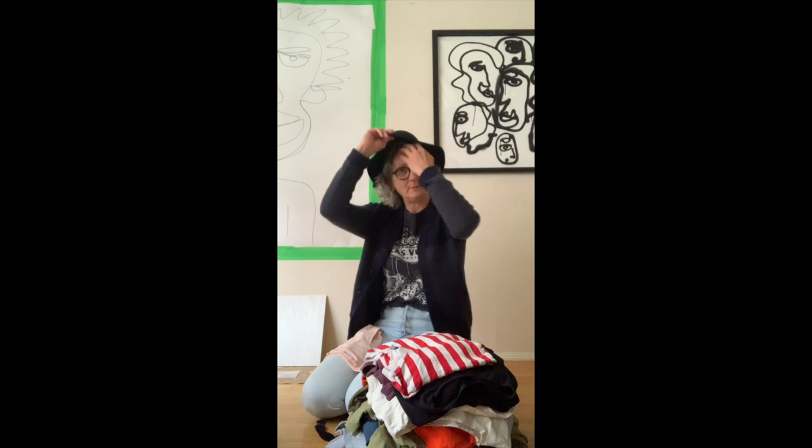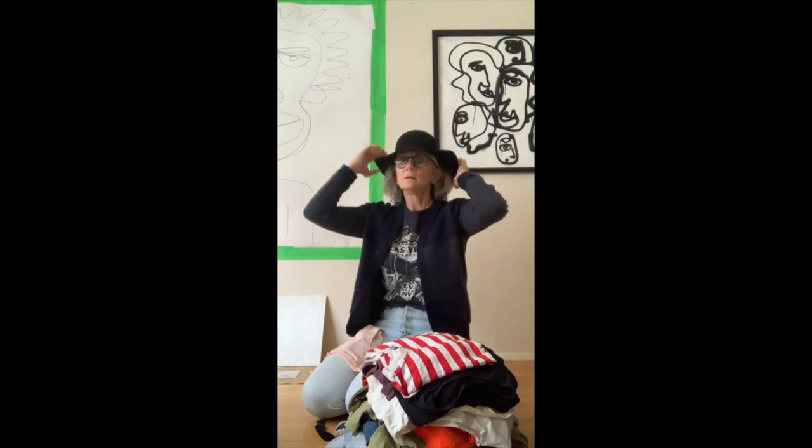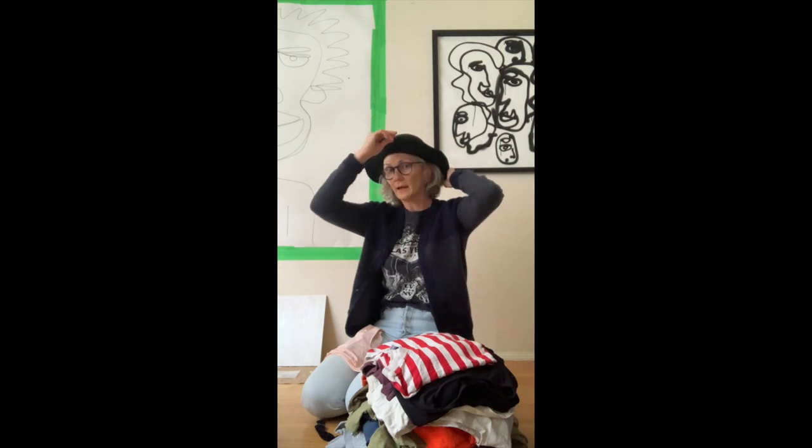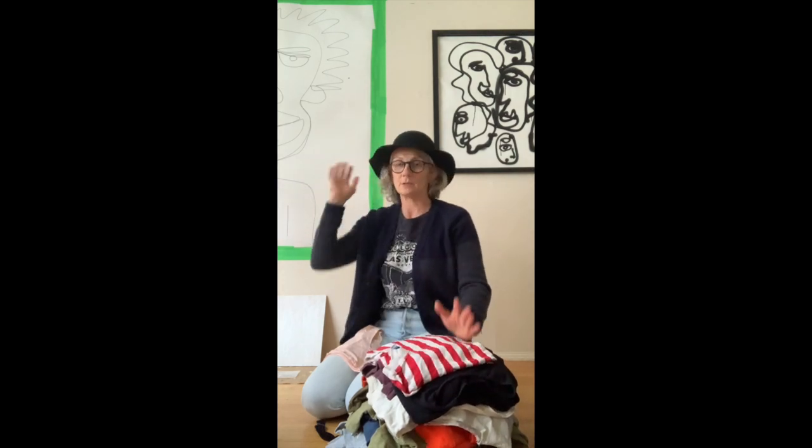A lot of this is Old Navy. I'm not a fan of Old Navy because I'm not a fan of fast fashion, so the majority of this I will donate, but I just wanted to show you guys.